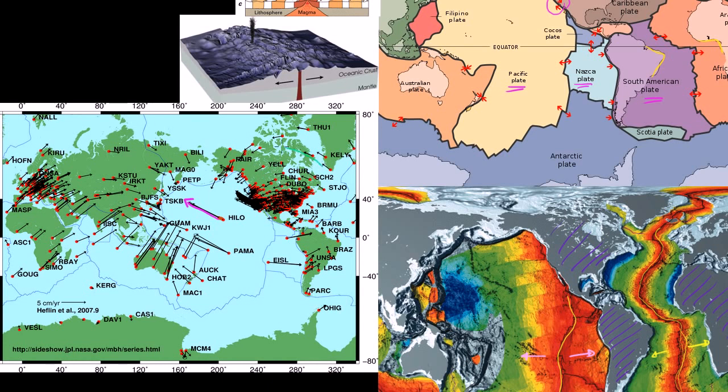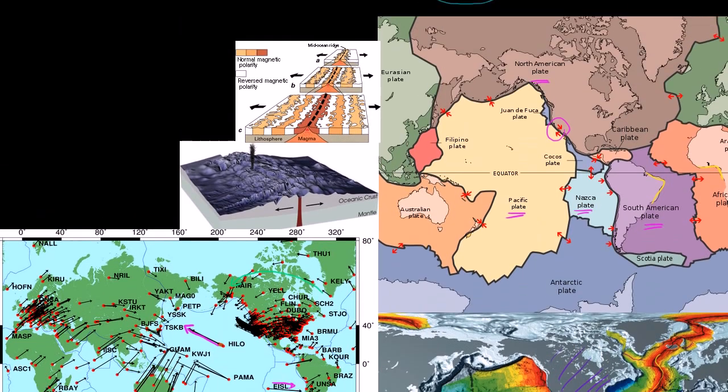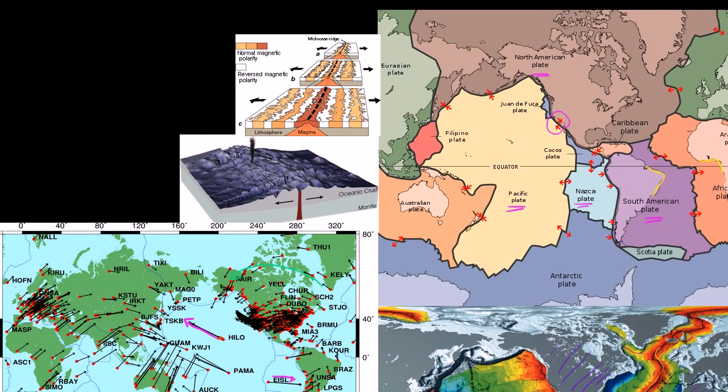The North American plate is generally rotating in one direction, while the Nazca plate is moving into the South American plate. I'll also show another image from Wikipedia showing the same magnetic striping — perhaps a slightly neater drawing. In the next video, we'll think about some of the theories as to why the plates might actually be moving.